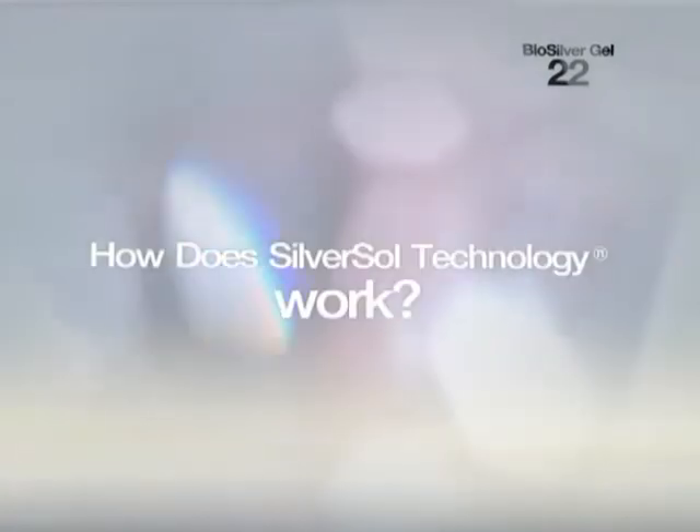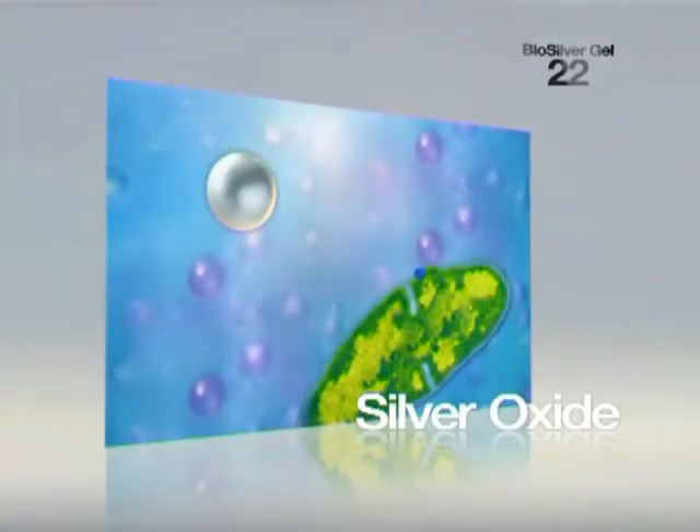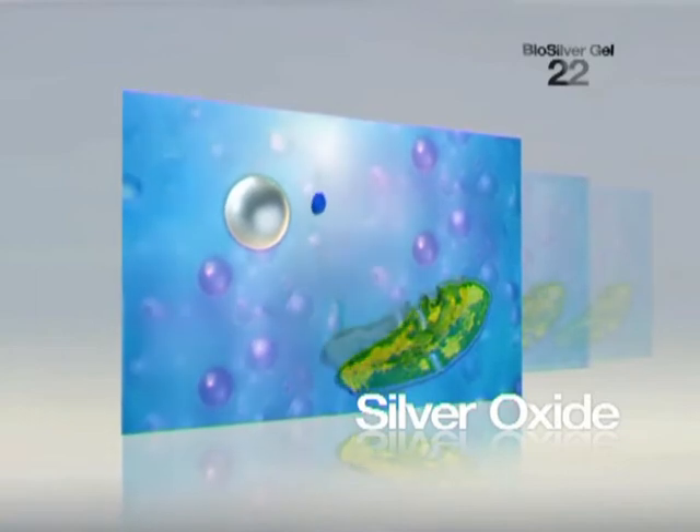SilverSol technology uses a two-pronged approach. The silver oxide coating has antibacterial properties, which assist in neutralizing bacterial cell membrane.